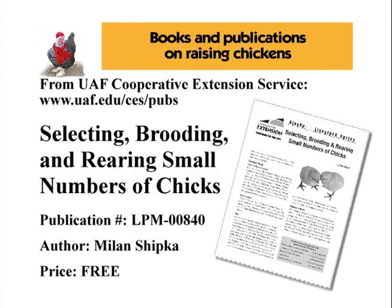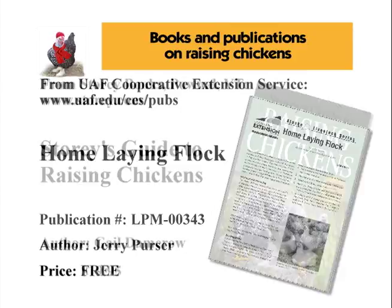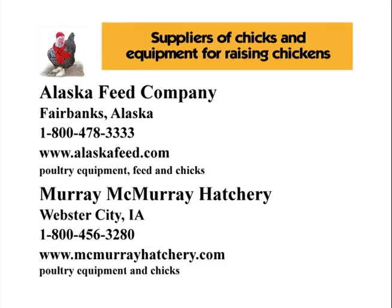If having a home laying flock appeals to you, here are some publications and books on raising and caring for chickens that can help you get started. Here is also a list of supplies for chicks, basic poultry equipment, and various types of chicken feed.